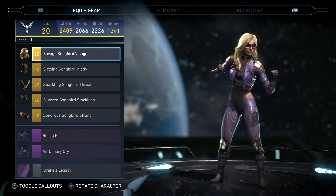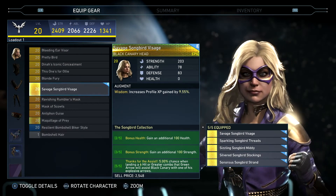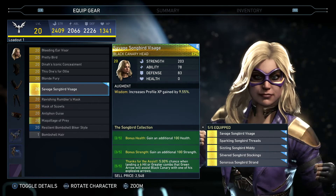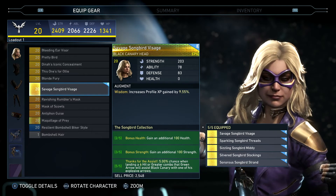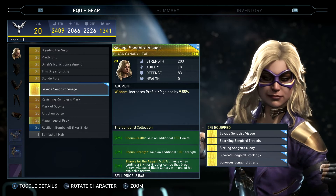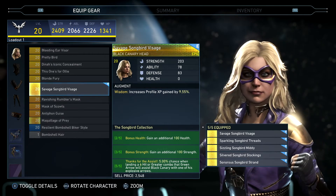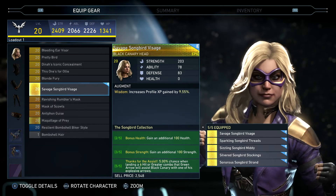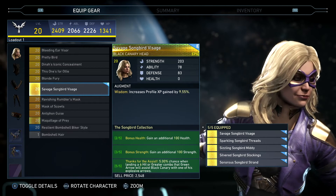Let's take a look at this set. Like I said, this is her five-piece set. Two out of five you get bonus 100 health, three out of five you get 100 strength, and then five out of five - thanks for the assist - five percent chance when landing a six-hit or greater combo that Green Arrow will assist Black Canary with one of his explosive arrows.